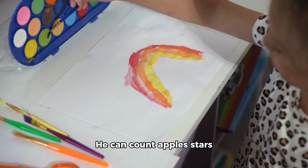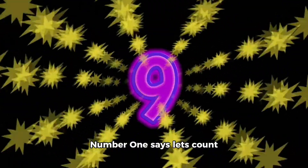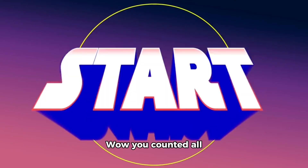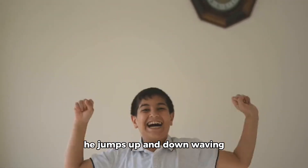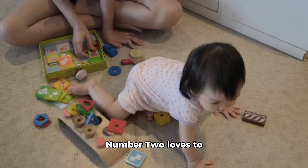Number One loves to count things around Numberland. He can count apples, stars, clouds, and even rainbow colors. Number One says let's count the shiny stars together: one, two, three, four, five! Wow, you counted all the stars correctly — great job! Number One is so happy and he jumps up and down waving hello to all of you.